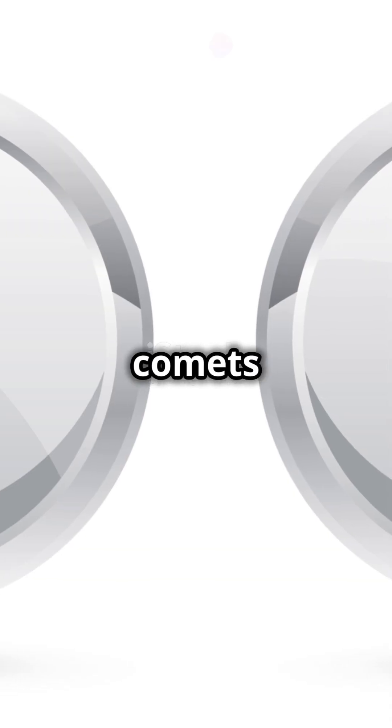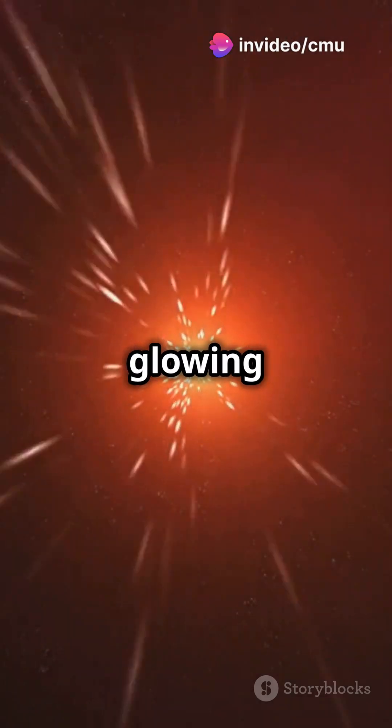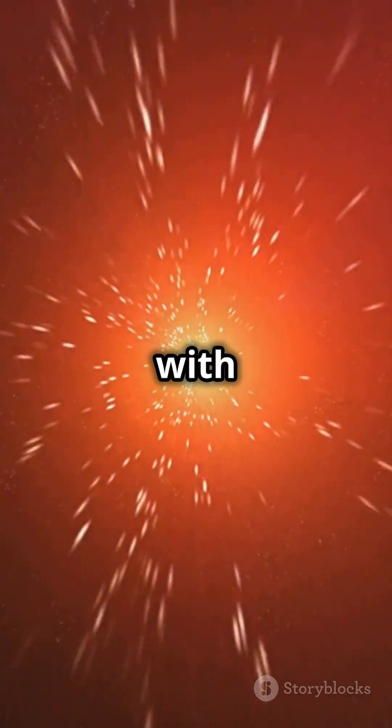But did you know comets actually have two tails? One is made of dust, reflecting sunlight, while the other is an ion tail, glowing as charged particles interact with the sun's radiation.